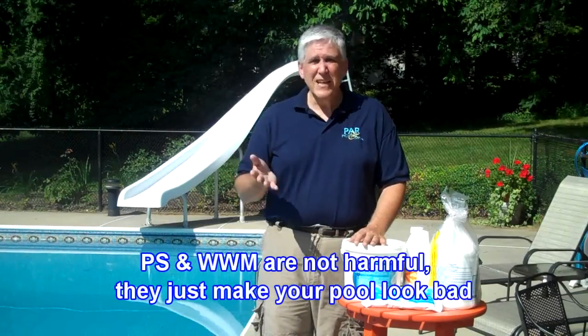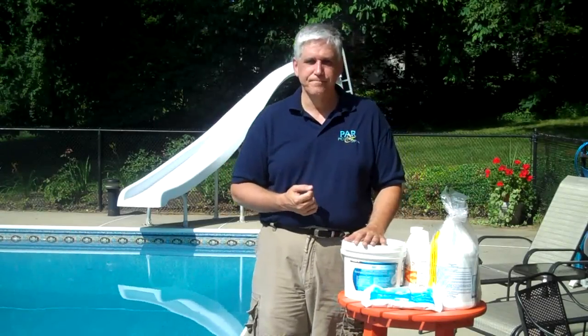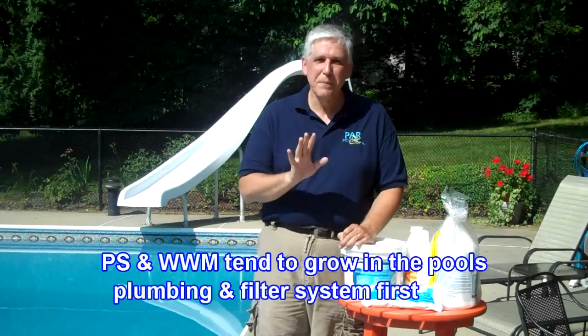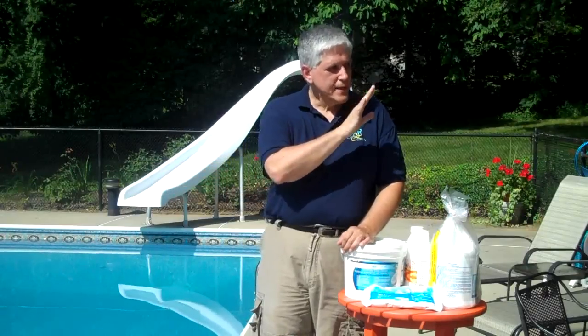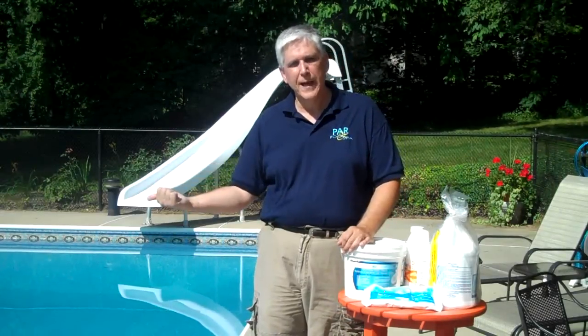Another thing to keep in mind with white water mold and pink slime is that they are not pathogenic — in other words, they're not harmful, they can't harm you. They just look awful. So to prevent that and to prevent some other pool water problems, we want to treat them. Pink slime and white water mold also have an affinity for PVC piping — white water mold and pink slime like plastic piping. All the plumbing in your pool is made with plastic pipe, so it is naturally going to grow there. If you're having a pink slime or white water mold problem within the pool itself, the odds are that the filter system is completely contaminated, because it will grow throughout the filter system first before coming out into the main pool.